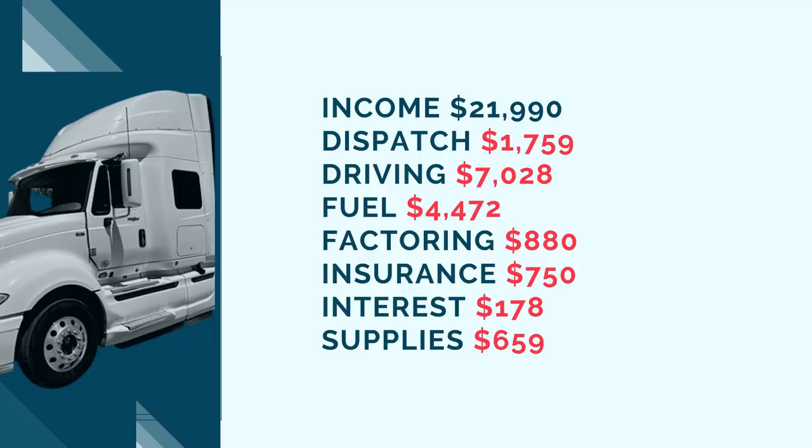Next, interest. If you got a loan to buy your truck, separate the interest from the principal each month and capture it as an expense. I leveraged some personal assets and got a $45,000 line of credit, so I'm only paying $178 a month in interest. Most people will probably pay more. Then there are supplies — these are mostly startup costs, so I don't expect to spend $600 every two weeks going forward. I made a separate video covering everything I bought for the tractor.